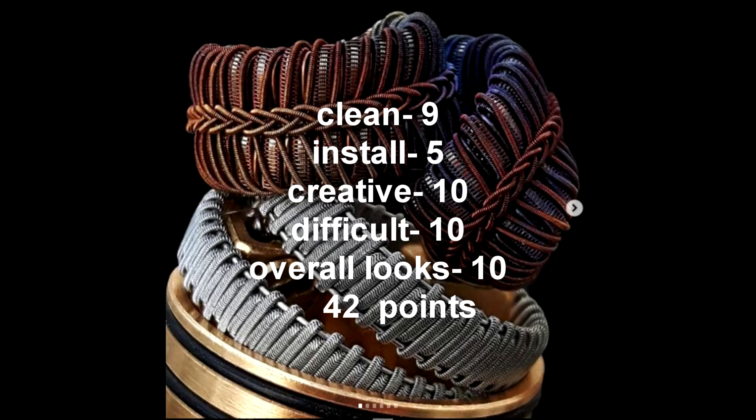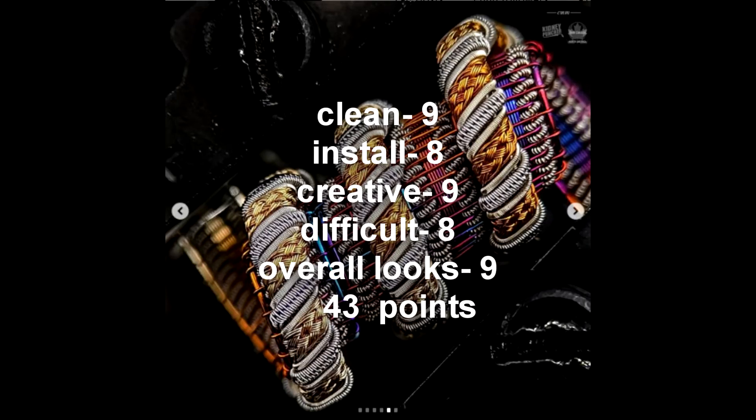I'll post the points for the other two builders in the protege who didn't make it at the end of the video. Now let's move on to the masters tier — we have our five builders moving on. First, Talion with 42 points: he got 9 for cleanliness, 5 for install, 10 for creativity, 10 for difficulty, and 10 for overall looks. Then we had Call Me Mister with 43 points: 9 for cleanliness, 8 for install, 9 for creativity, 8 for difficulty, and 9 for overall looks.